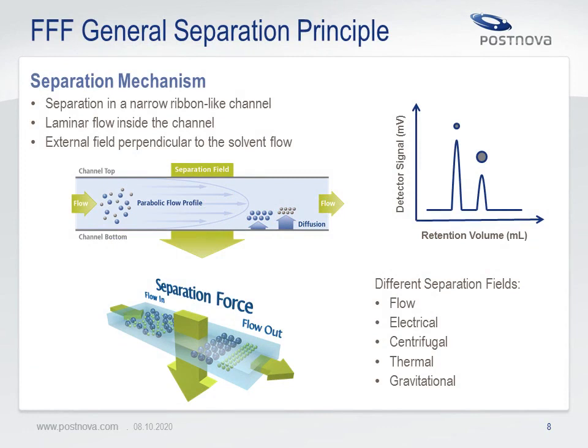How does field flow fractionation work? The principle is similar for all separation technologies. The separation takes place in a narrow, empty, ribbon-like channel with a laminar solvent flow inside. An external field acting perpendicular to the solvent flow is the driving force for separation. The external field can be a flow field in asymmetrical flow FFF, a combination of flow and electrical field in electrical flow FFF, a gravity field in centrifugal FFF, a thermal field in thermal FFF, or just gravitation in split FFF. The separation mechanism works such that smaller molecules or particles elute first and larger ones follow. Asymmetrical flow FFF separates by hydrodynamic size and molar mass; centrifugal FFF by size and density; thermal FFF by size and chemical composition due to different thermal diffusion coefficients.